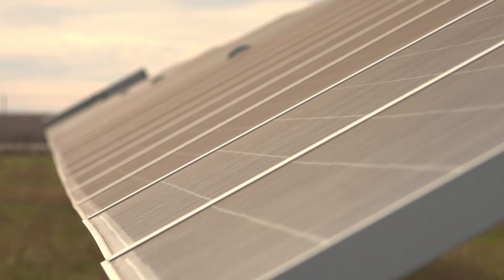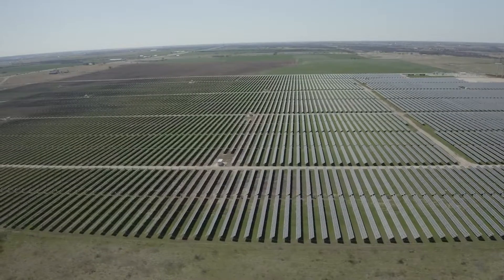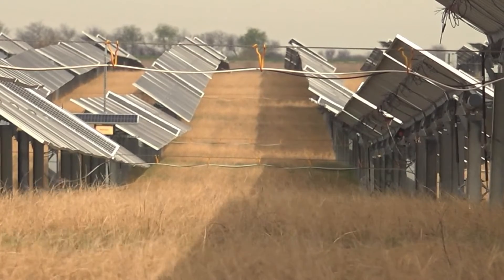Allora Arana is the project development manager for Adapture Renewables, which owns this 330-acre solar farm in Gainesville. She says not only can grass create shade — mowing it is one of the company's biggest expenses.